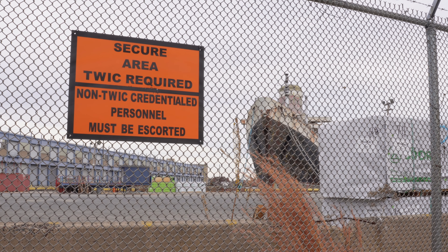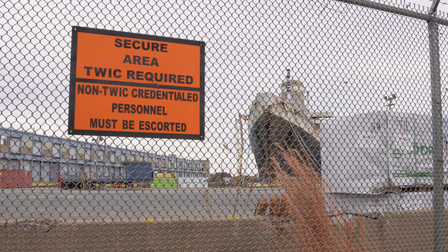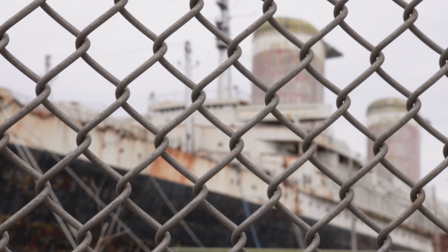In 1996, the SS United States arrived in its new home of Philadelphia, where it would stay for 28 years. On its maiden voyage in 1952, it was awarded the Blue Ribbon for the fastest ever transatlantic crossing, a record which holds to this day: 3 days, 10 hours and 40 minutes.